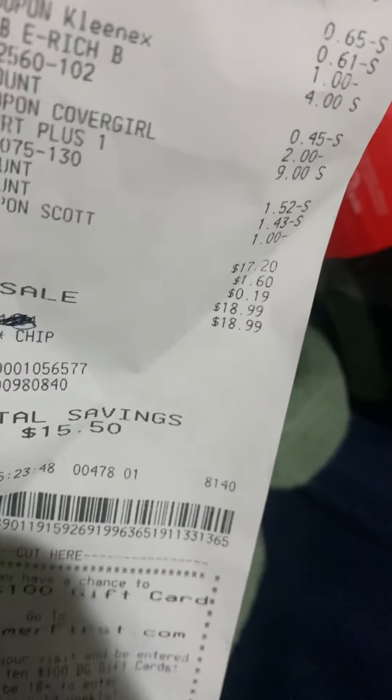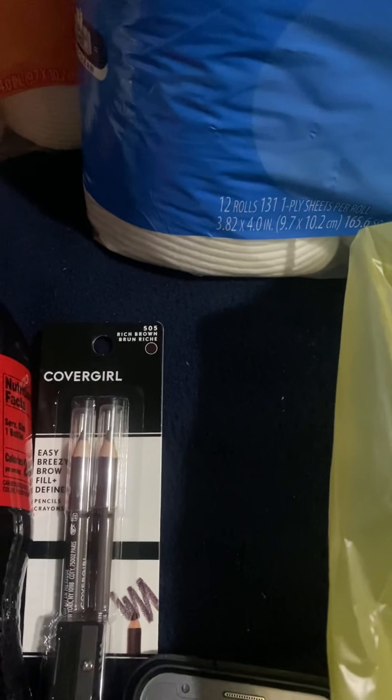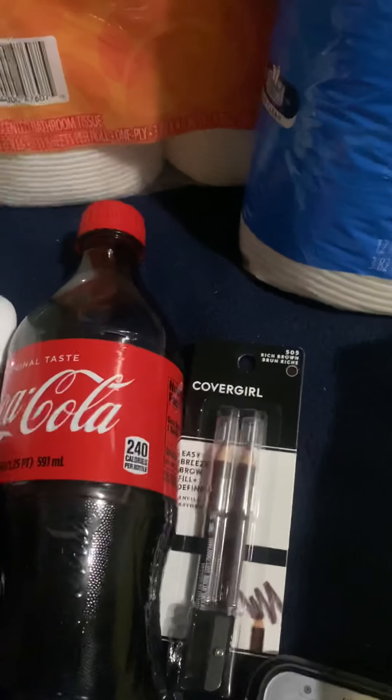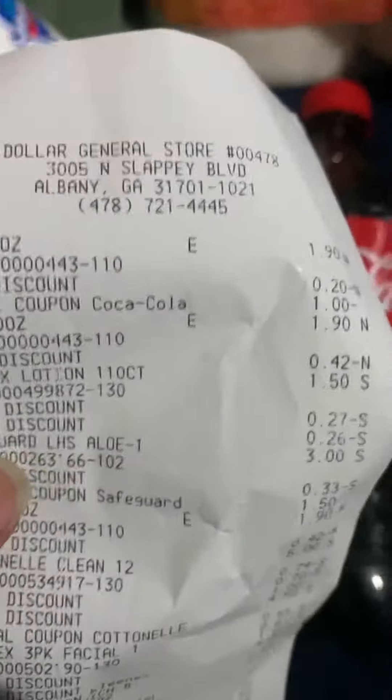I saved $14.50 at Dollar General, which is $1.50 more than I saved at Family Dollar. But I also paid more for this transaction. So let's go over this receipt.